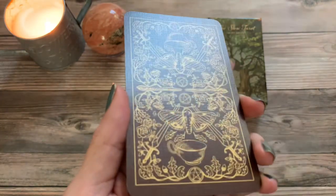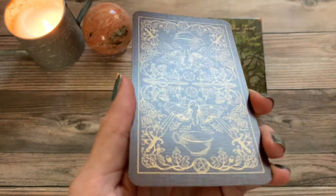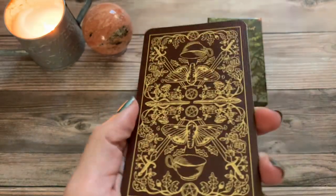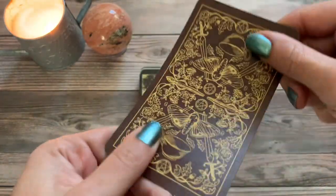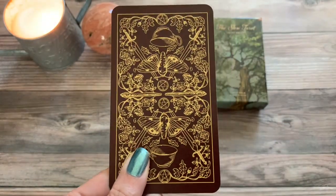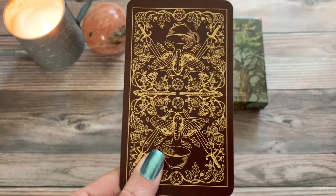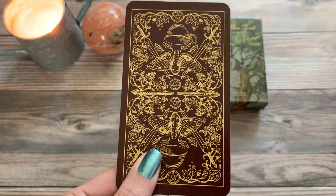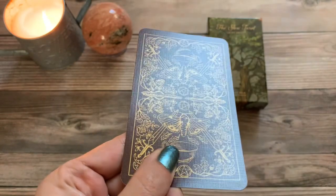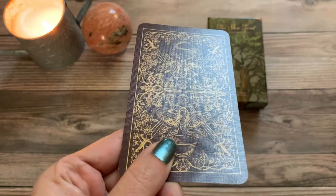The cards have a rather nice linen finish, which speaks to the texture of the card. A linen finish also provides nice flexibility — for me that's something I love — so the cards are neither too thin nor too thick, but they will offer years of shuffleability. And yes, that is a word.